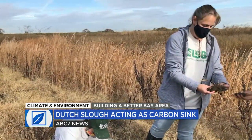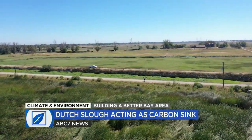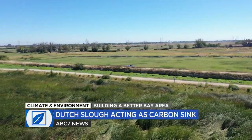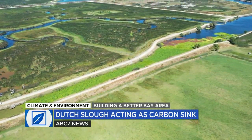Karen Thorne and her team from the United States Geological Survey helped take additional measurements, discovering that while the surrounding farmland is still emitting greenhouse gases, the new tidal marsh is sequestering CO2 at an even faster rate — pulling in carbon dioxide from the atmosphere 10 times faster than the pasture lands.